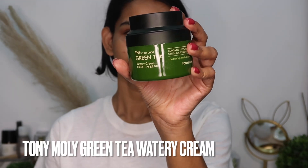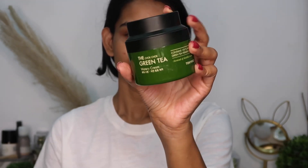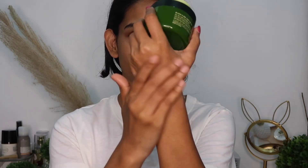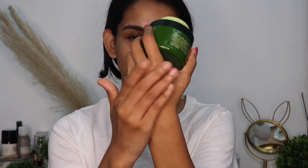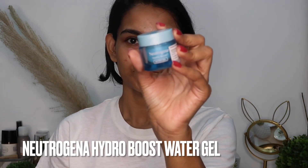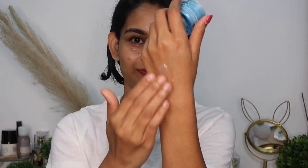Tony Moly Green Tea Watery Cream — it's a K-beauty brand moisturizer. It's a gel-based cream, antioxidant-rich, and contains 63% fermented green tea. It heals your skin barrier, repairs your skin from within, it's extremely lightweight, and has got an amazing formula.